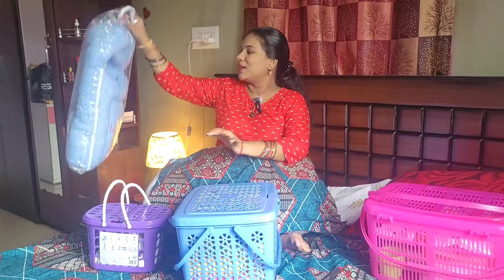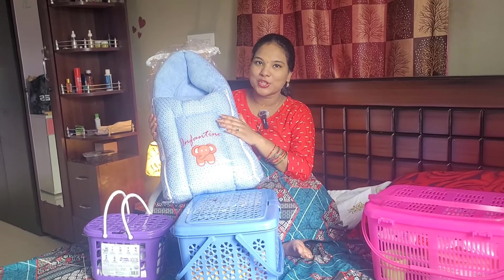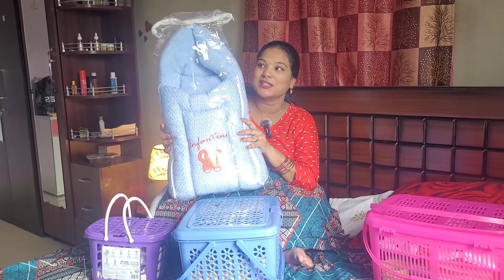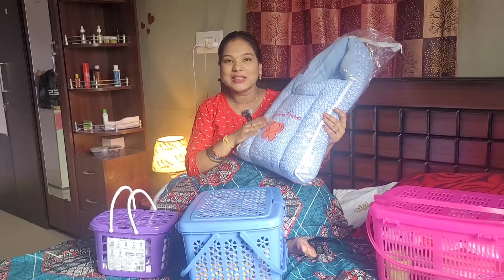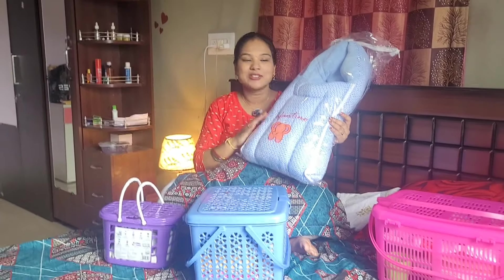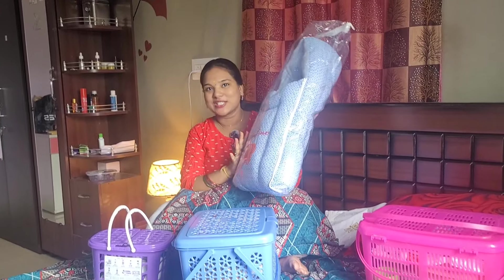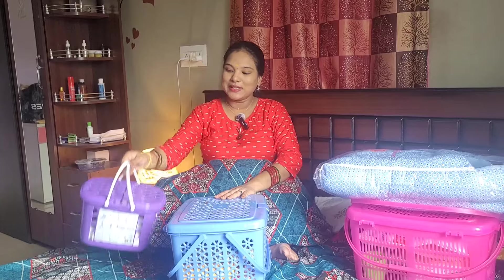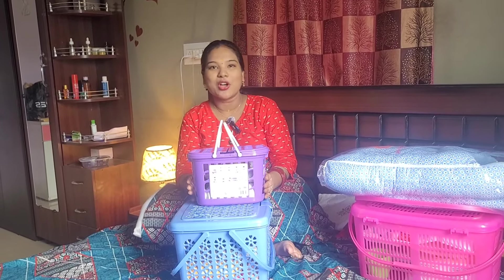Then there is a baby bed. You can see it in the last video. Baby bed is very essential — you can also use the bed in the kitchen as well. On Amazon, there are festival offers.